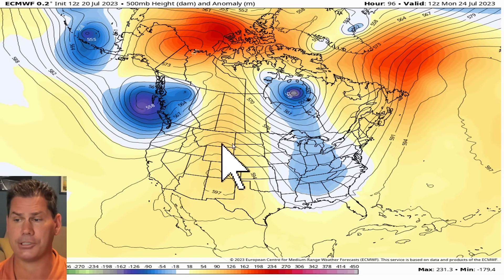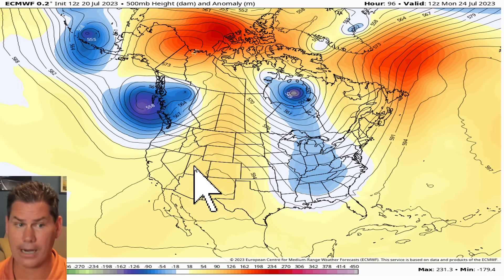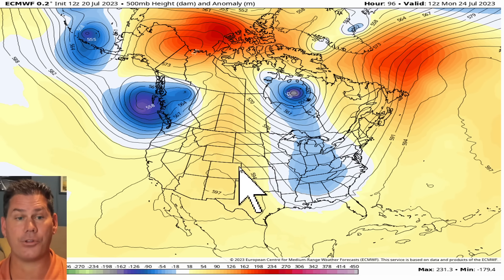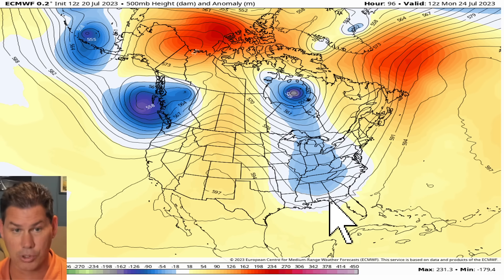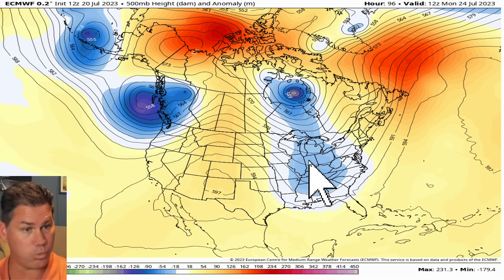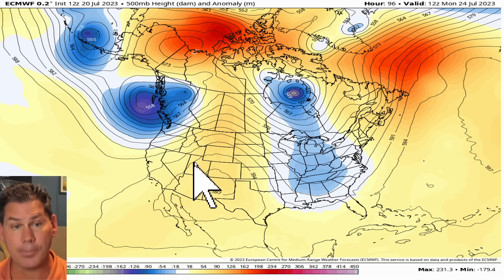Heading into next week, it's going to be all about a really dominating ridge of high pressure. The culprit is out west, where that ridge is really starting to take shape. As it swings back further east, it's going to expand and lift further north. Any coolness remaining in the trough is going to be eaten away by this dominating ridge infiltrating any colder pockets aloft, drying out the atmosphere in a big way and leaving a lot of sinking air by the end of the week.